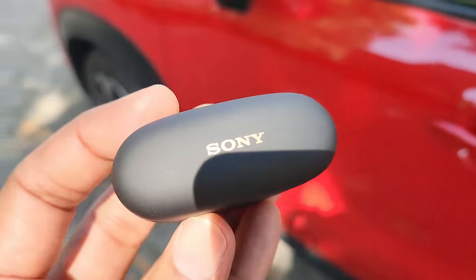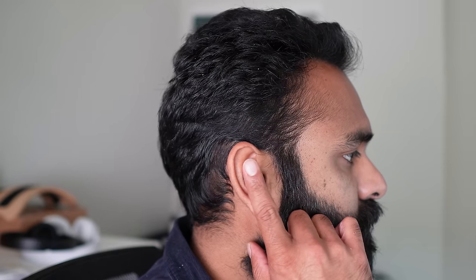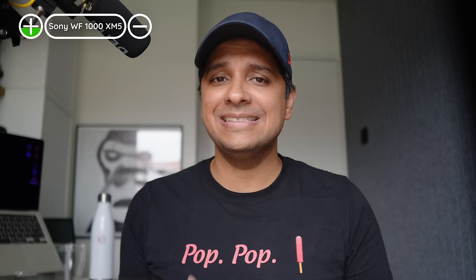You can pop the charging case onto a wireless charger. We really like how compact the case is — easy to slip into any pocket — and the buds aren't too bulky either. The touch controls are very responsive with no mishits or ghost taps. You'll need to use the physical button on the case to enter pairing mode, but after that you get a full multipoint feature set.